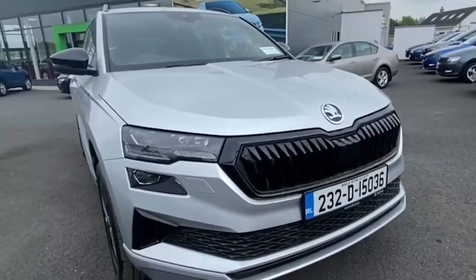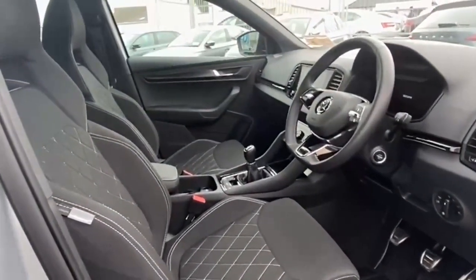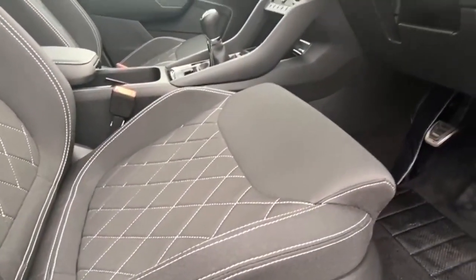Packed with comfort and safety features such as air conditioning, cruise control, multiple airbags and more. The ultimate in style with chrome package, privacy glass and roof rails.